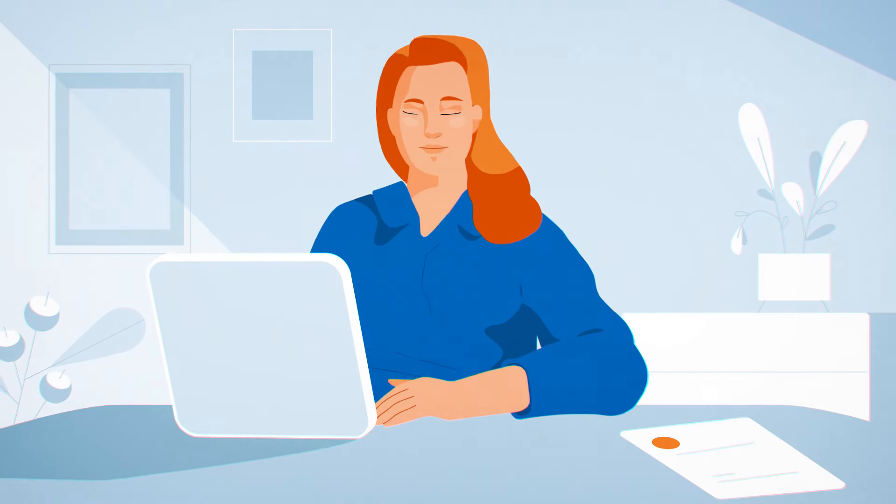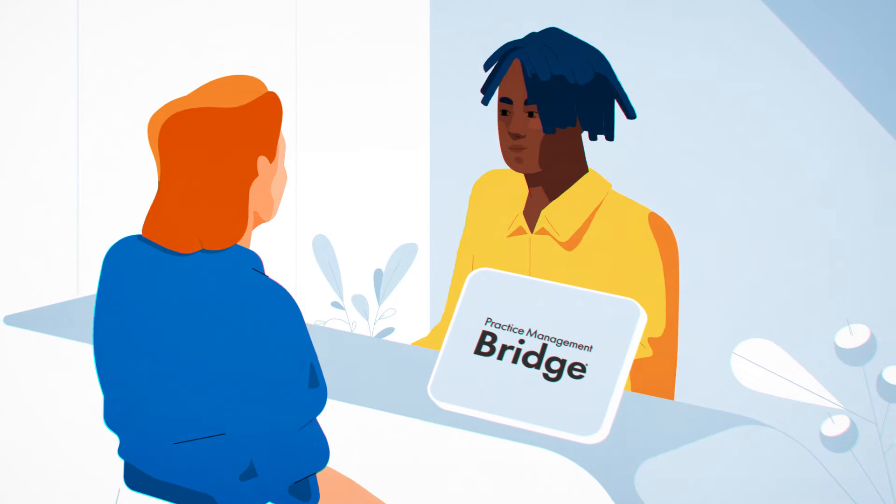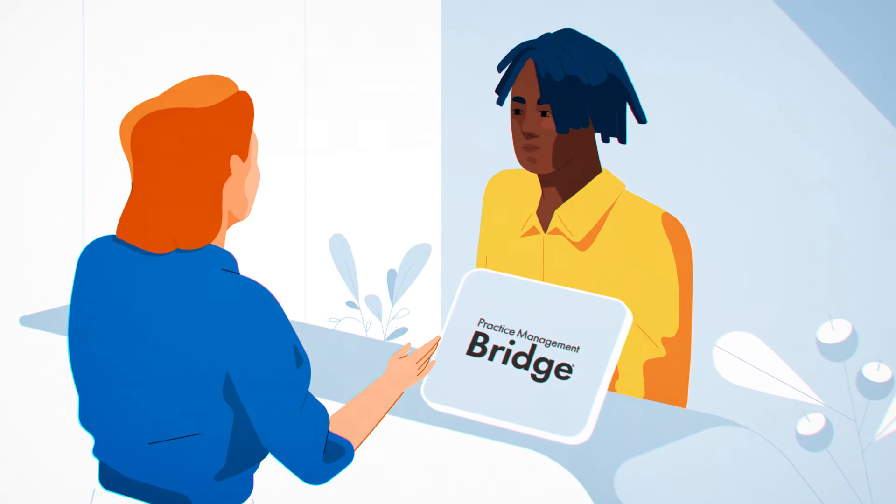Practice Management Bridge helps you build and maintain strong patient relationships, so your practice thrives every day and for years to come.